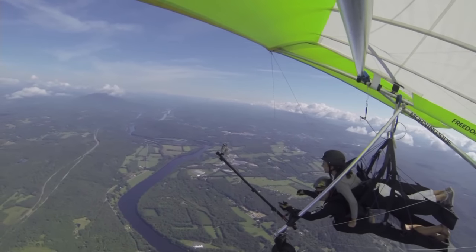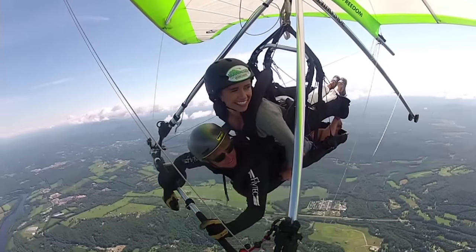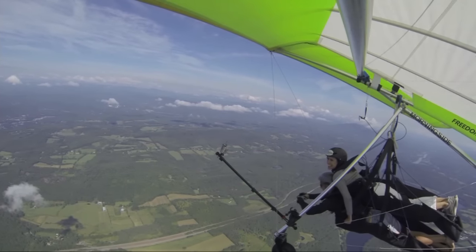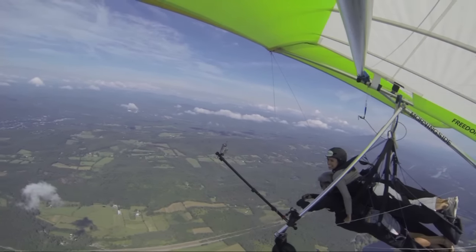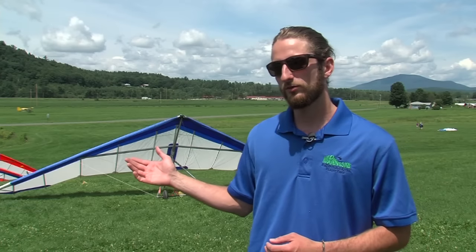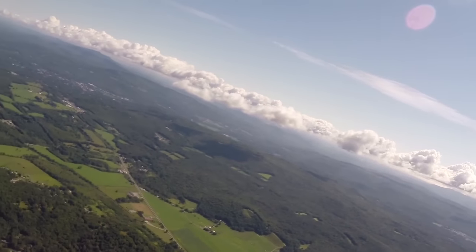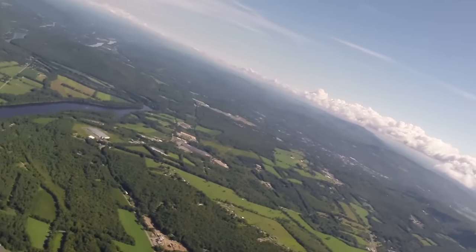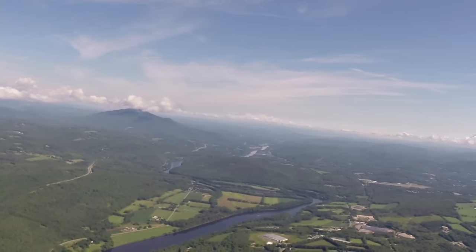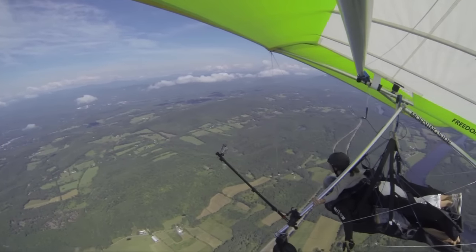Once the glider is disconnected and we're on our own, we begin a slow and steady descent. High in the skies over the upper valley, it's a freeing, peaceful feeling with plenty to look around and down at. Smack dab in between New Hampshire and Vermont, you look one way and see the never-ending rolling hills of Vermont; look the other way and you see the White Mountains in the distance. You've got these entire states in one view.